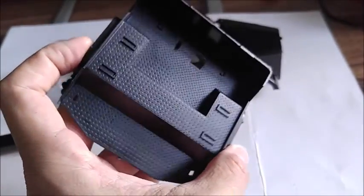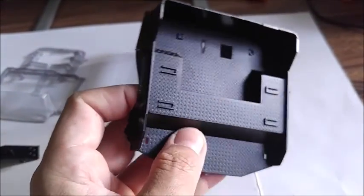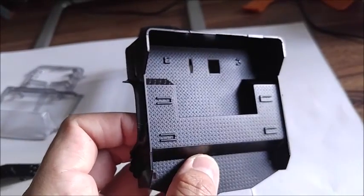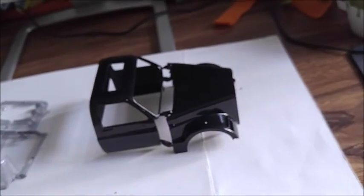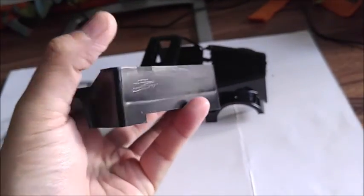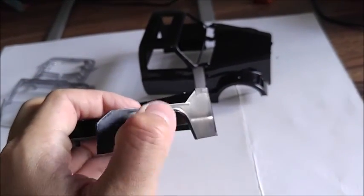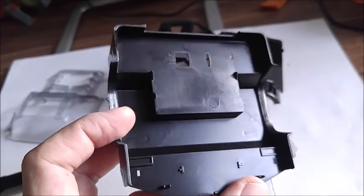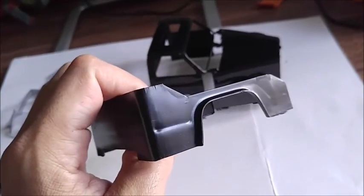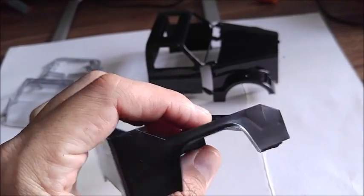Here's the truck bed itself — I think it's a Holmes wrecker bed, though I don't know my tow trucks too well. It's got some nice simulated diamond plate detail to it, which is very cool. You've got to do a lot of cleanup and a lot of filling on the sides, which is very unfortunate. The injector pin marks need to be removed and a few things need to be filled in — it's a nice bed but you have to fill all that in.